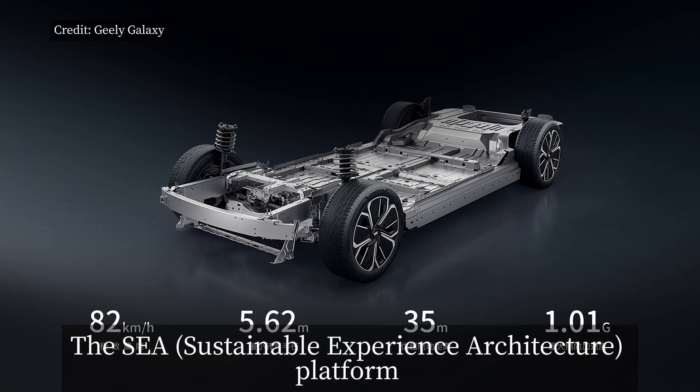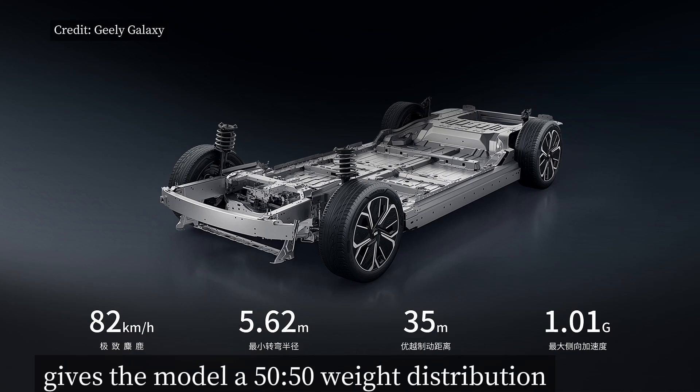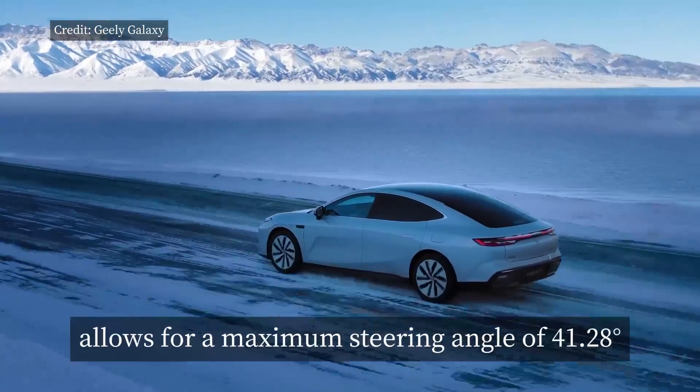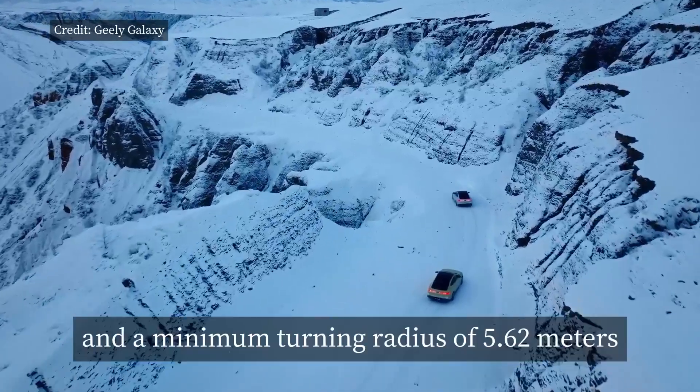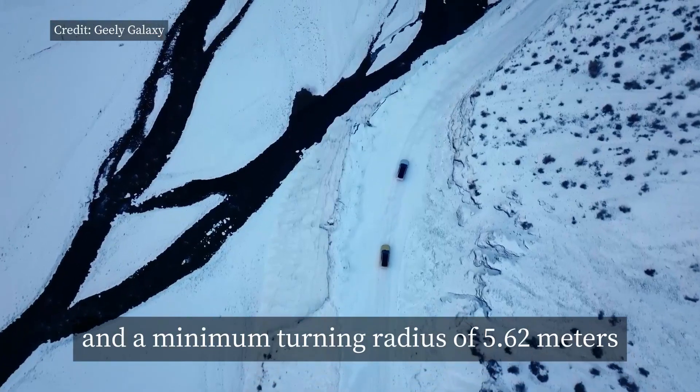The SEA platform gives the model a 50-50 weight distribution, while the outstanding suspension and steering design allows for a maximum steering angle of 41.28 degrees and a minimum turning radius of 5.62 meters.